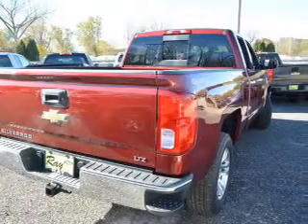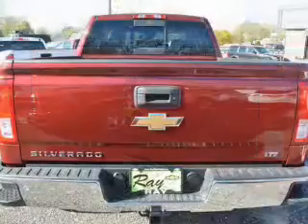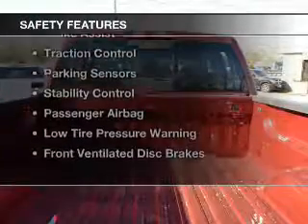heated steering wheel, leather seats, heated seats, Bluetooth connectivity, Sirius XM satellite radio, digital radio, digital audio input, remote start, and steering wheel controls.